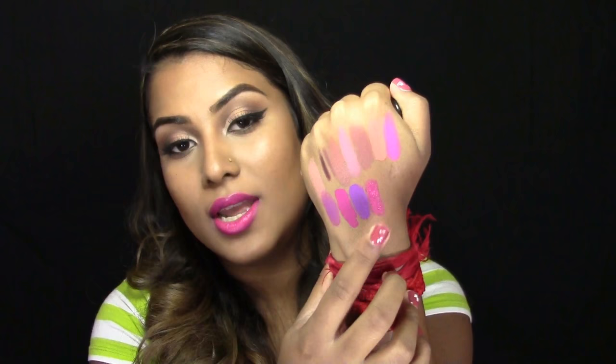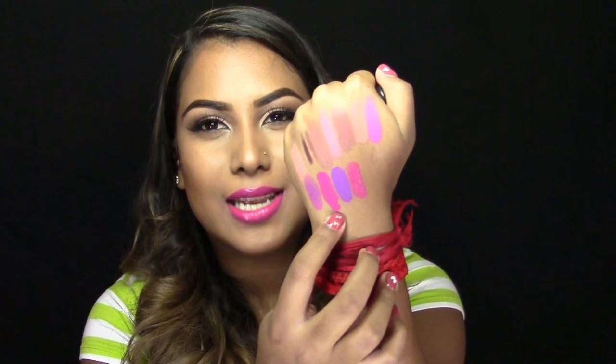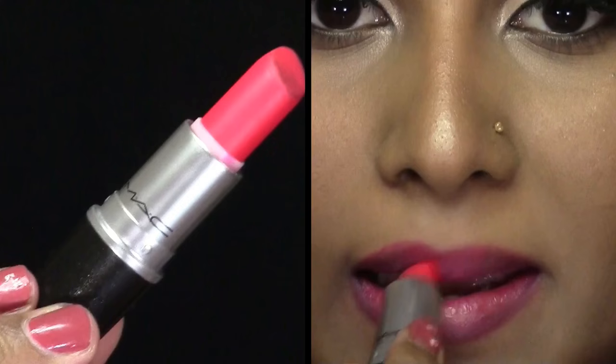Next lipstick is Girl About Town and this is an amplified version. This is a really nice creamy lipstick — super pigmented and it is bomb.com. If you compare Taylor to Tease to Girl About Town, Girl About Town is much more wearable and less neon. I feel like Taylor to Tease is a lot more neon than Girl About Town.